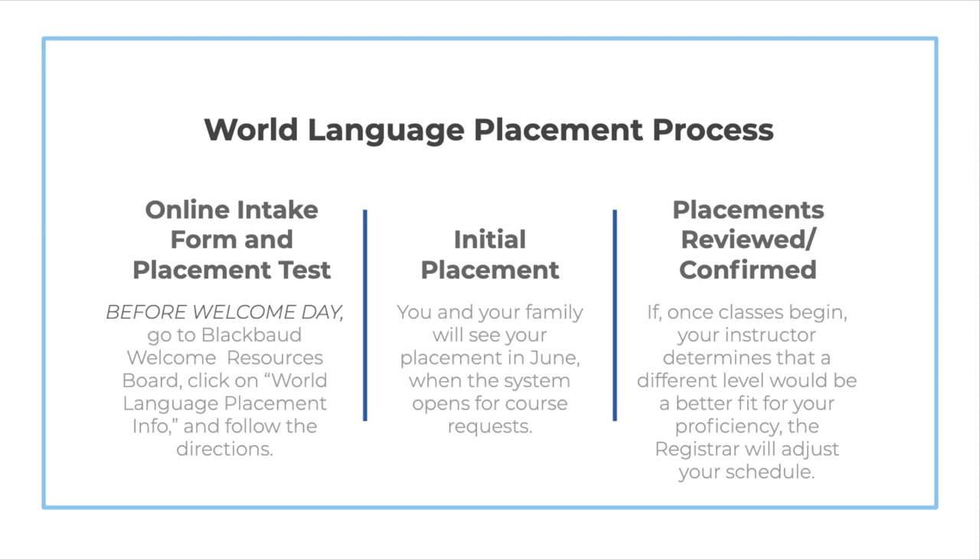You and your family will receive your placements in June, before our course request process begins. Once classes start, your instructor will review and confirm your placement, and if another level would better fit your proficiency, the registrar will adjust your schedule.